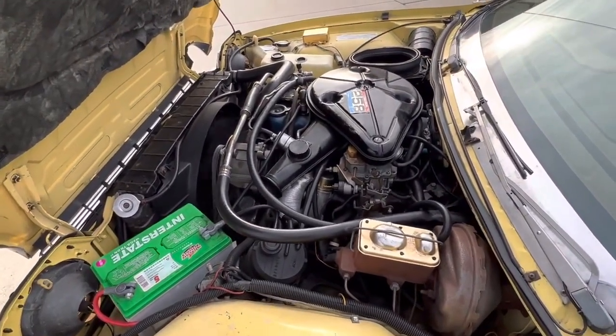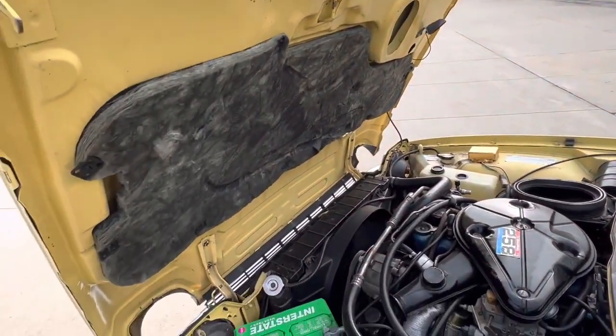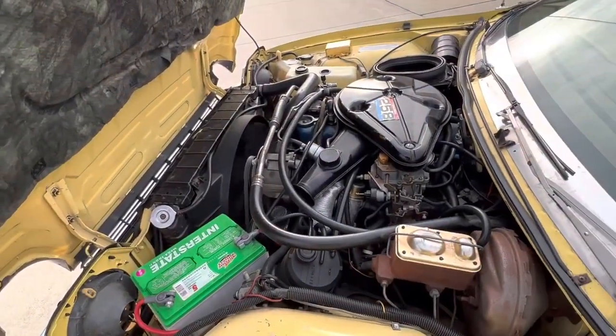Power steering, power brakes, and the 258 in it. No modifications.